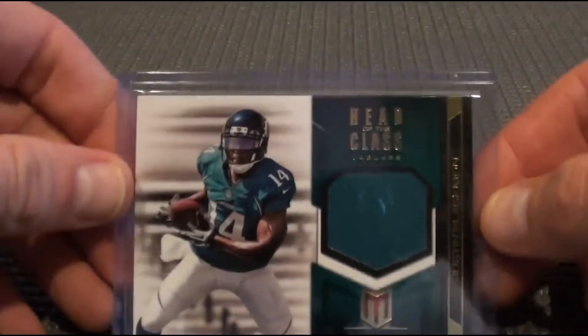Ryan Broyles Head of the Class. Jungle jersey Justin Blackmon. Ryan Tannehill. And Trent Richardson. I'll ring you through the autographs next.